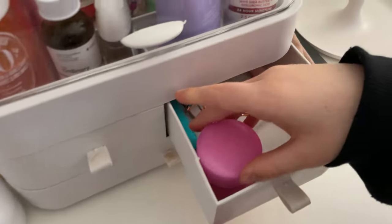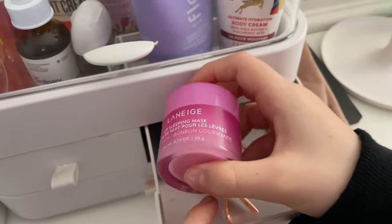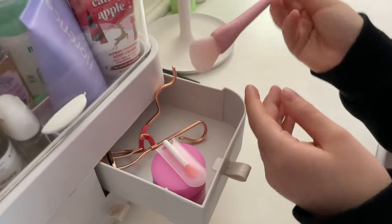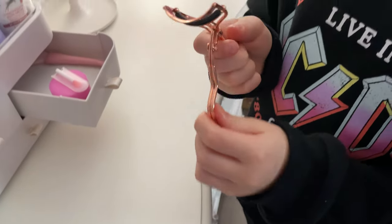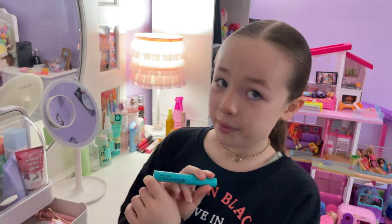Next in this drawer I have this really popular Laneige Lip Sleeping Mask in the scent Sweet Candy — it's so good, and it comes with this little applicator. Next I have this little applicator for applying the Florence bud mask on your face — it's really helpful. Next for Christmas I got this eyelash curler from my mom — it's so good and it gets them really curled, and then I got this mascara to go after, which my mom also got me for Christmas.